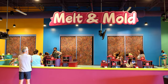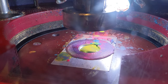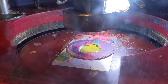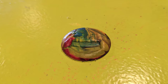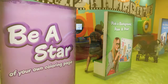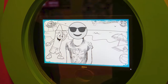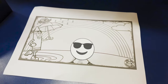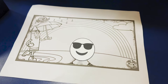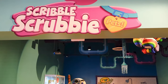Melting crayons at the Melt and Mold area to create a Crayola Experience keepsake. Getting our photo taken at the Be A Star area and being featured in our very own coloring page. Decorating our complimentary Scribble Scrubby Washable Pets.